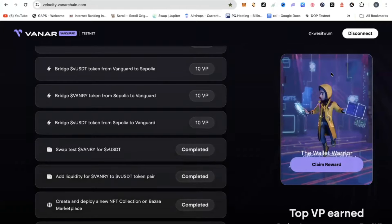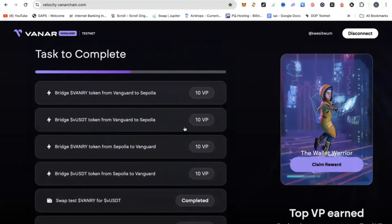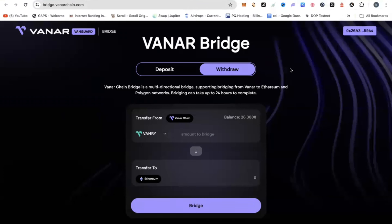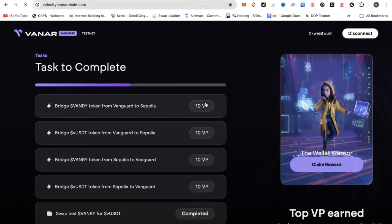If you want to know more about this project, you can go back and watch the video I did on this channel. All you need to do is click the link which will redirect you to the page where you are going to do the bridging. Once that page is open, all you need to do is bridge some tokens from your VNRI chain to Sepolia. You can go ahead and put in an amount you want to bridge, say three, and then go ahead and bridge. These are all testnet tokens and you don't have to spend a dime — this is completely free. Your transaction will be processed and it will bridge some VNRI tokens to Ethereum. By doing so, you have completed step one, which is to bridge VNRI token from Vanguard to Sepolia.